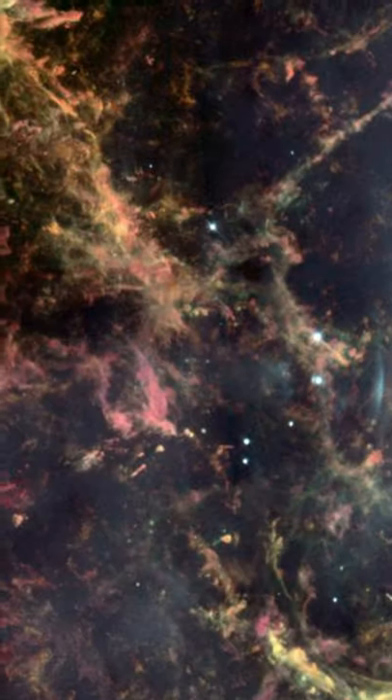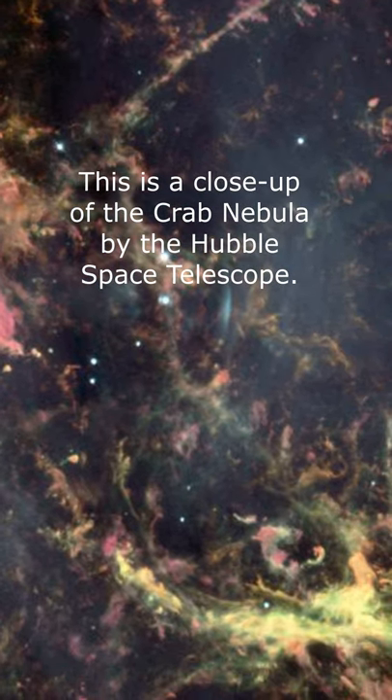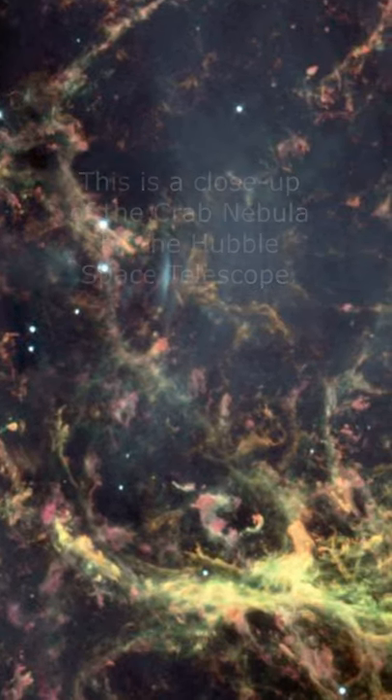All that's left of the star now are these remains. This is an amazing close-up view captured from the Hubble Space Telescope.